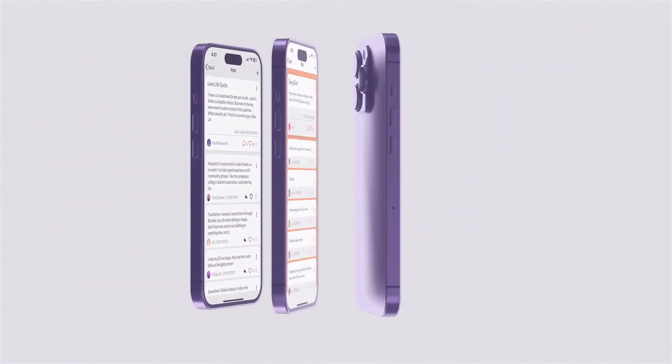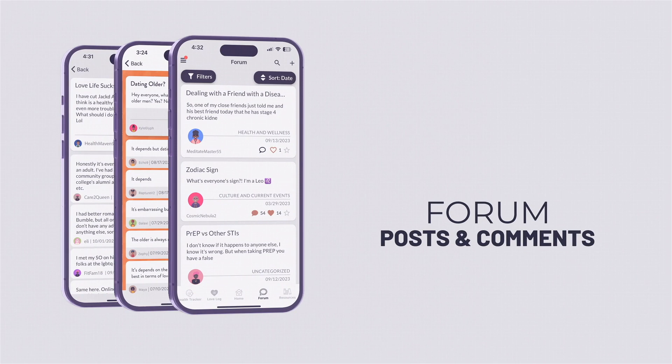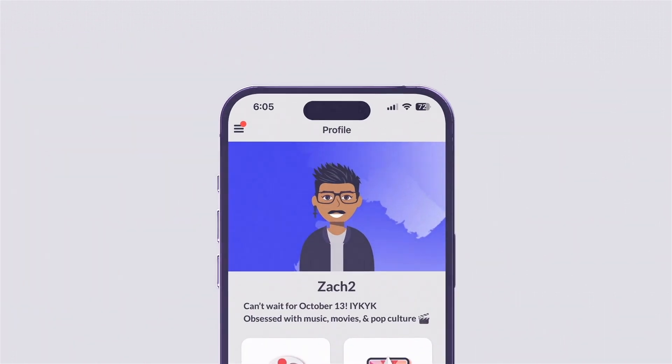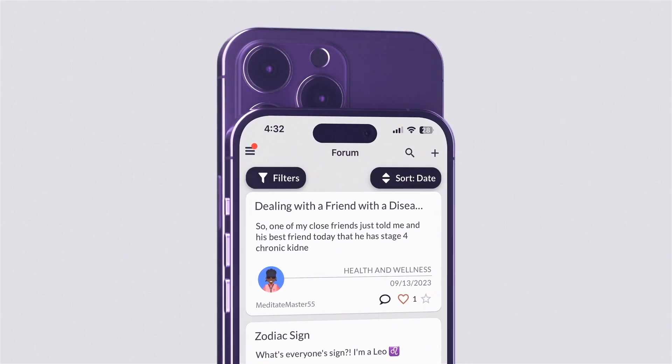Plus, participants can proudly show off their customized avatar in the forum when they post questions and comment on other posts. Their avatar becomes a symbol of their commitment to health, their unique personality, and their belonging to a supportive, engaged community.